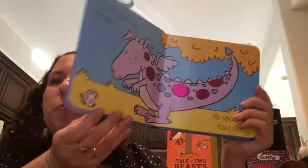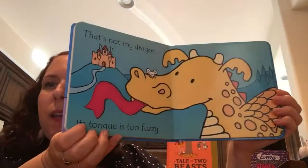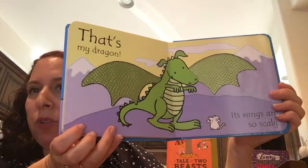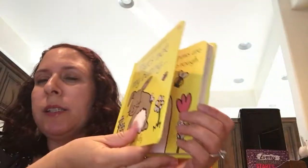What kids like about the repetitive text is that it's predictable, so they can learn the text and then quote-unquote 'read' it, which really helps children gain confidence and makes them want to look at books more. So that is the 'That's Not My' series in a nutshell.